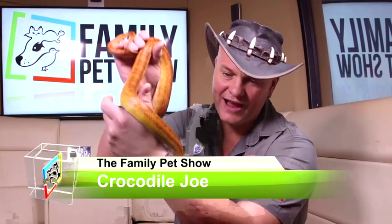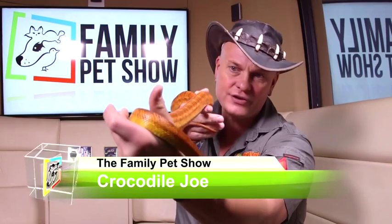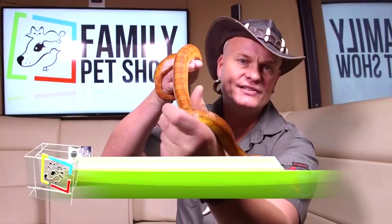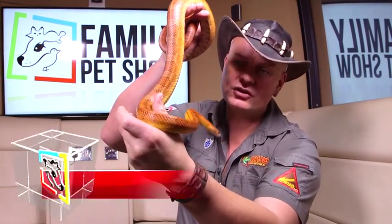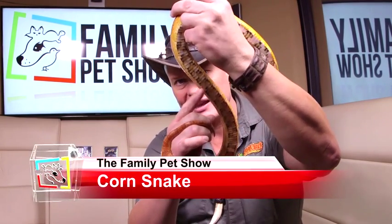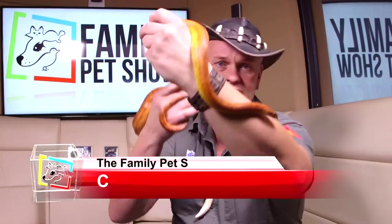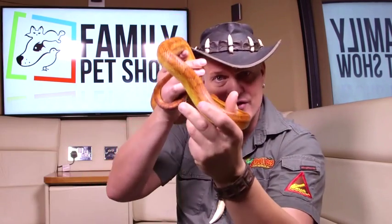This is another 5-star rating pet. I recommend these snakes for your first-time enthusiast. This is a corn snake. Corn snakes come from America. They're called corn snakes because of the pattern underneath the belly — that's supposed to resemble a corn. These snakes make great pets because they're very, very docile.